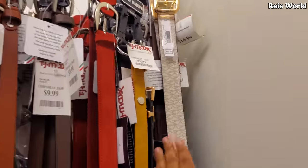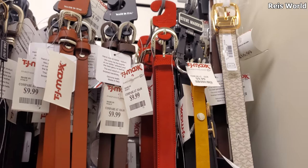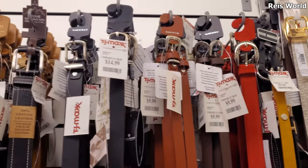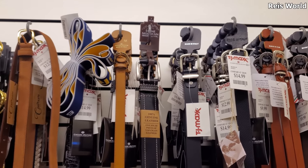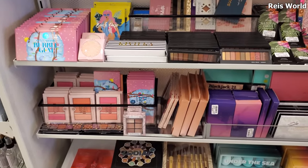Of course Michael Kors in the back for 17. I like this red one too - it's like a velvet leather, yeah it's like a leather velvet one, it's really nice.